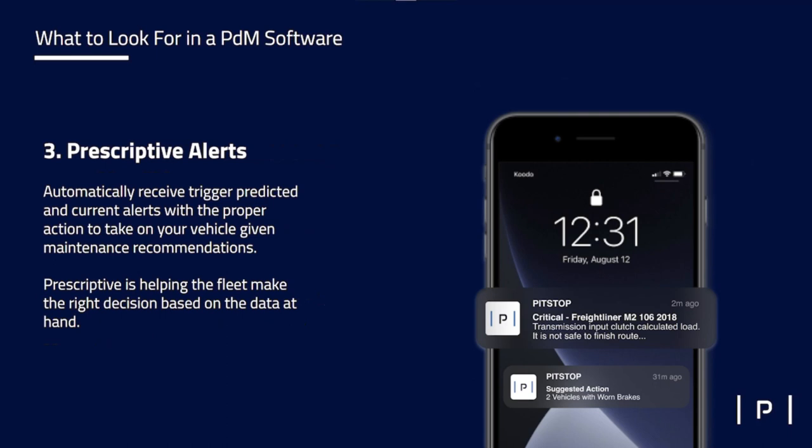That leads us to the prescriptive alerts. Once we identify a vehicle that potentially needs attention, we'll alert you automatically — how, when, and where you want. This is an example of a text alert, but we can also do email. You can get this alert, understand what's going on, and prioritize that within your day. Some alerts will say this vehicle is likely to fail; other alerts will say there's something suspect happening and you potentially want to reach out to the driver. Then you can take the decisions that make the most sense — whether that is sending the vehicle to the dealership or ideally bringing it back into your own shop.